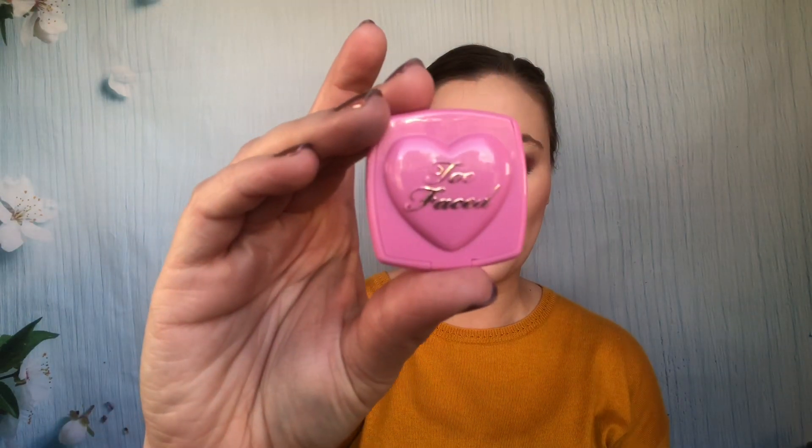Next up is another one of my favorite formulas — this is Too Faced Justify My Love. It's a light wash of color, it blends well, and it's a very light shade. I love this formula, though it's probably not the best for every skin tone. I would definitely recommend looking for other shades as well, but as you can see it just looks really beautiful on the skin — it has almost a glowy quality about it.